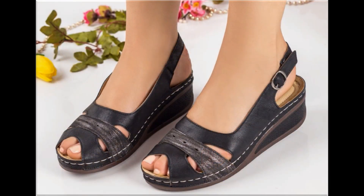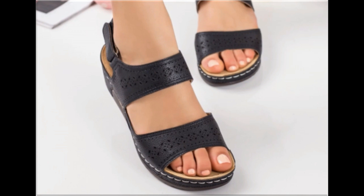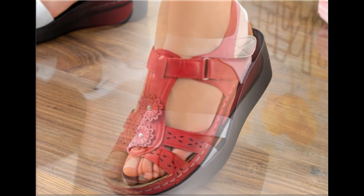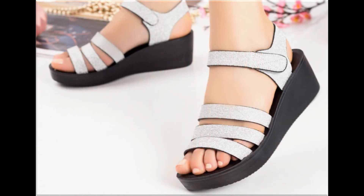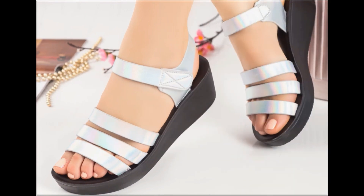Please keep watching till the end so you can go through all these designs one by one. I am sure you will find your choice here. Slip-on designs with beautiful practical heels and comfortable designs are part of this collection. These designs and styles are launched for you, so wherever you are, you can easily order a pair. Your outfit will perfectly match with these footwear designs. Slingback designs and beautiful chunky styles are also included in this collection.